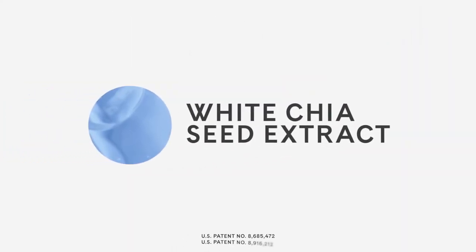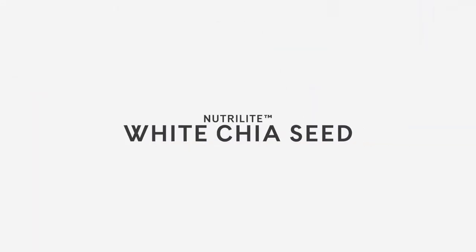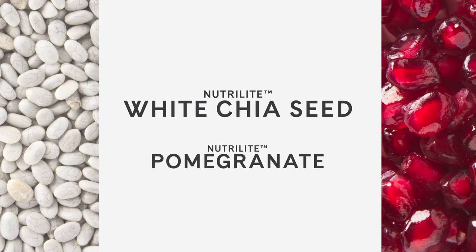The white chia seed liposome and white chia seed oil work together to strengthen the skin barrier. Third, the extract. White chia seed extract is produced using a patented purification and concentration process at our Nutrilite plant in Quincy, Washington. When used alone, white chia extract supports antioxidant benefits for the skin. When white chia seed is combined with Nutrilite pomegranate, we have patented brightening claims.